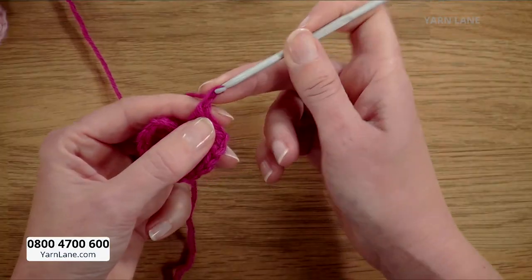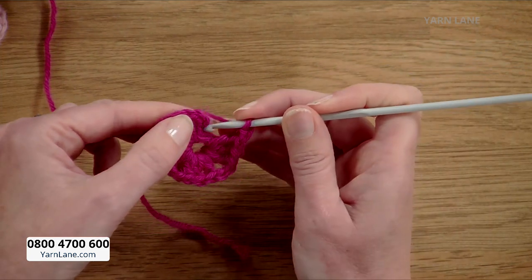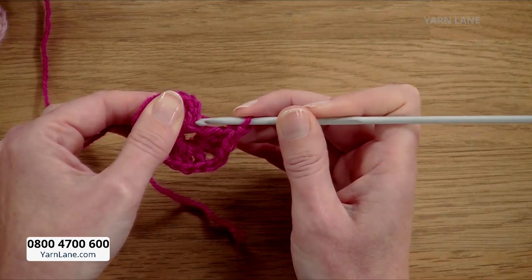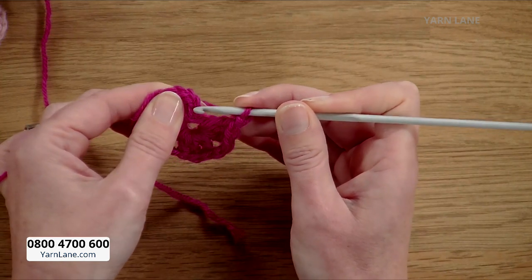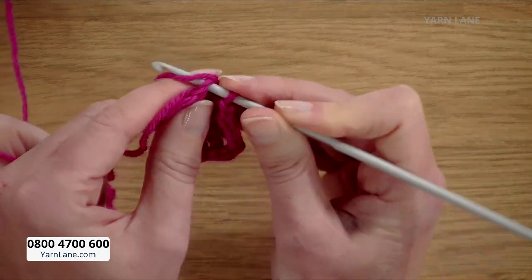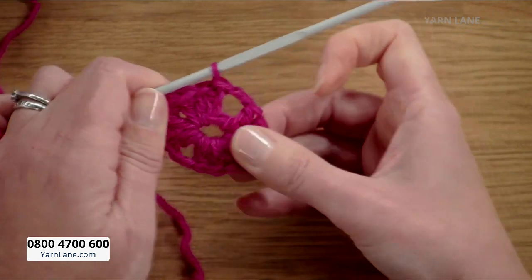For the final corner, two chains. Now we need to join it up to our original three chains. Each stitch is like a V shape, so you count the Vs — one, two, three — and put your hook into the third to make a slip stitch. Yarn round the hook, slide through the stitch and through the loop on the hook. And there we've got the middle of the granny square completed.